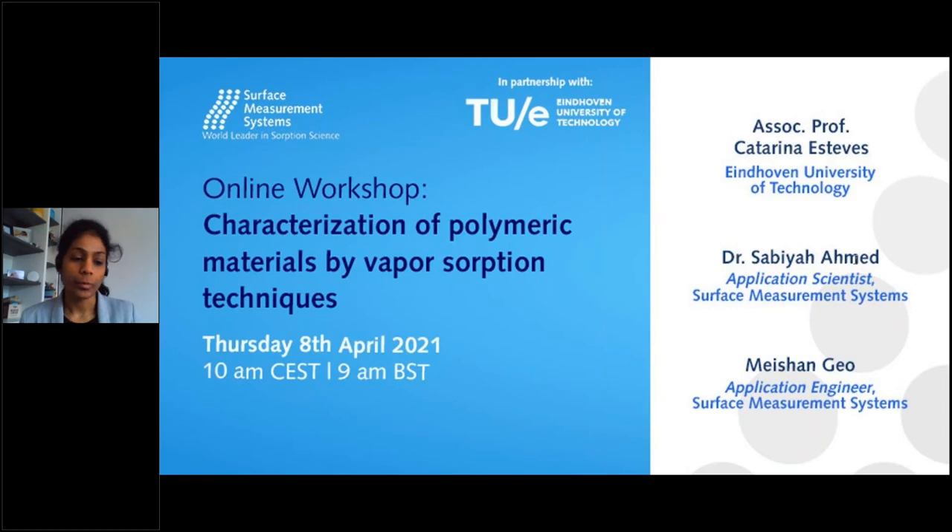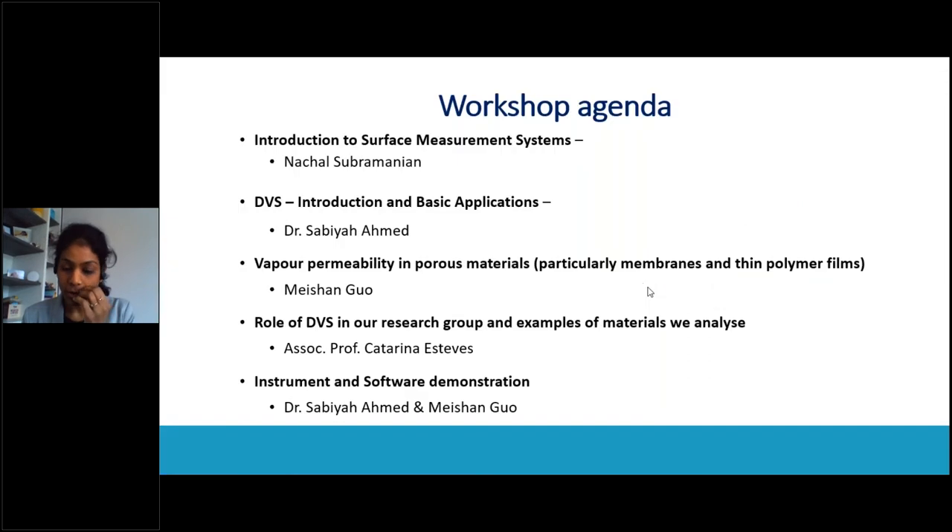Good morning everyone. I hope you can all hear me. My name is Nachal Subhamanian and I will be your host for today's workshop session. First of all, I would like to welcome you all for our workshop on characterization of polymeric materials using vapor absorption techniques. Today we'll be covering a technique called dynamic vapor sorption, DVS. Thank you all for making it today to the workshop.